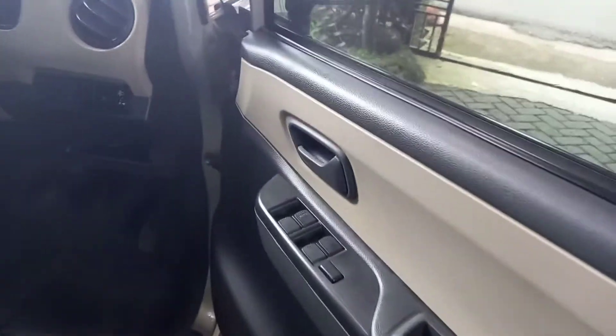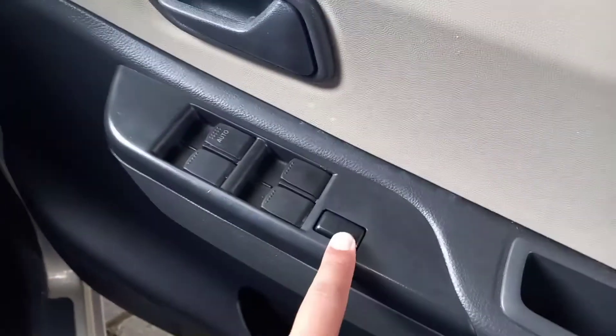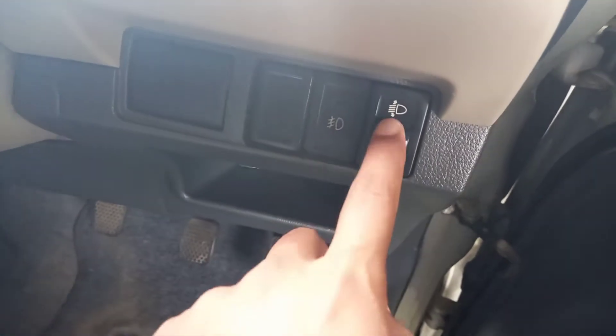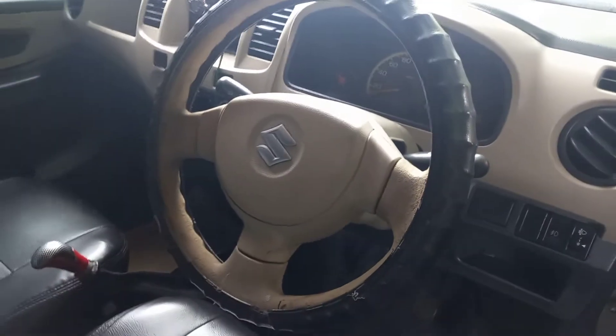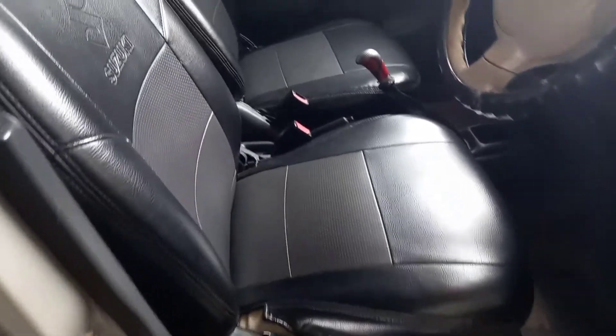Di pengaturan power window di semua pintu ada, autonya hanya di driver. Central lock masih asli. Ada pengaturan untuk leveling lampu ya, ini untuk fog lamp. Stirnya palang tiga, masih bagus. Dua warna ya untuk di dashboard — warna hitam atau abu dengan coklat, perpaduannya seperti ini.